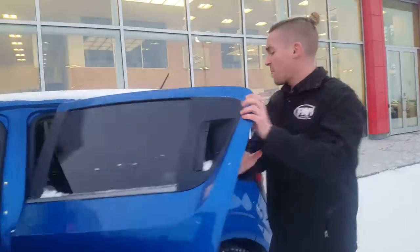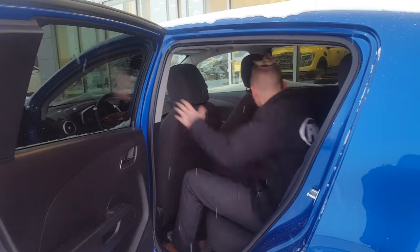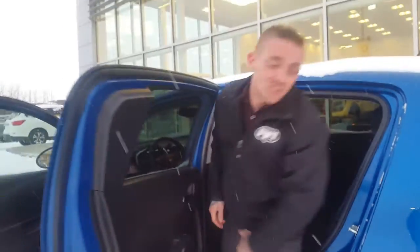If you look in the back here, you'll see it is a small car but there's still tons of room — tons of leg room, tons of head room. Comfort for your passengers, you know.